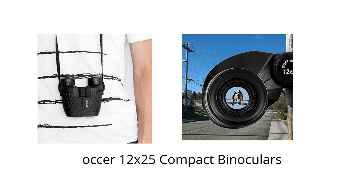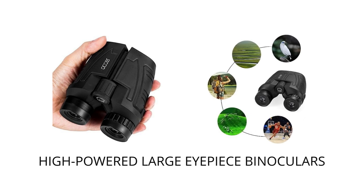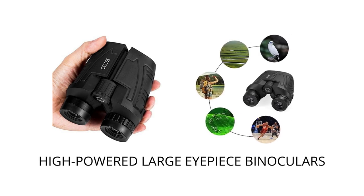The Auker 12x25 binoculars are waterproof and dustproof, so you can use them in any weather. They also have an ergonomic design that makes them comfortable to hold, even for extended periods of time.